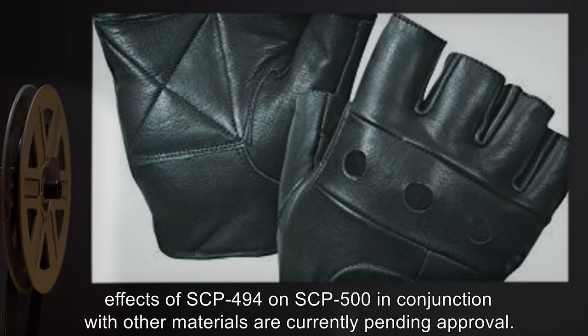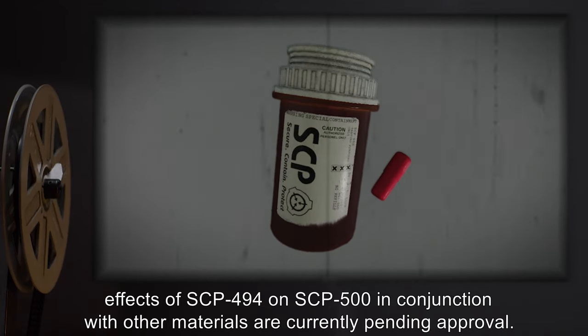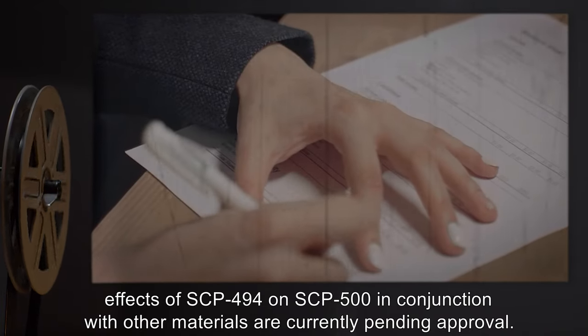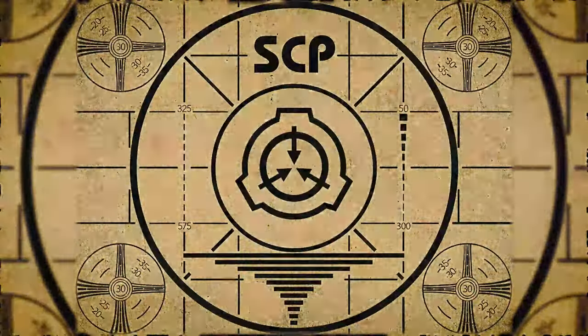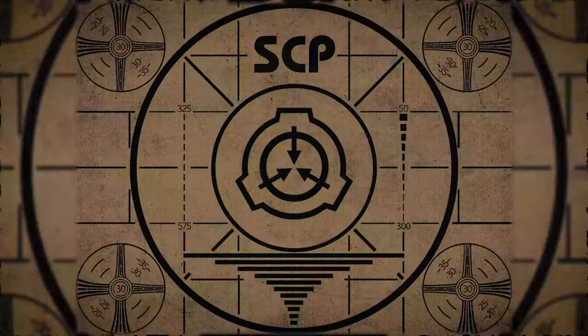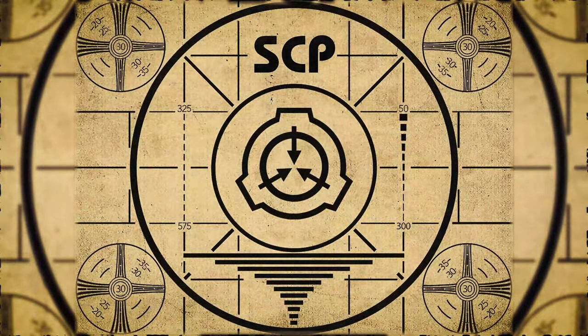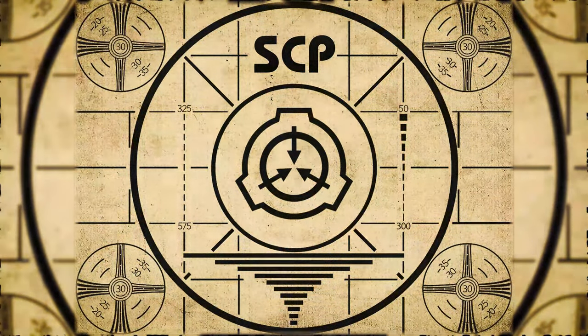Addendum 494-1: suggestions for testing the effects of SCP-494 on SCP-500 in conjunction with other materials are currently pending approval. Lesson complete. If you missed the previous orientation, go watch SCP-493 Replicant right now, or for the complete course, watch this playlist.